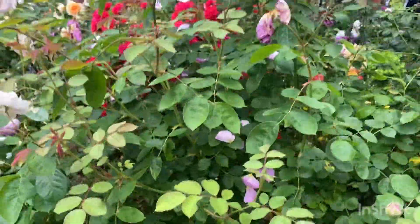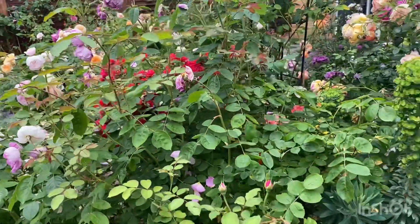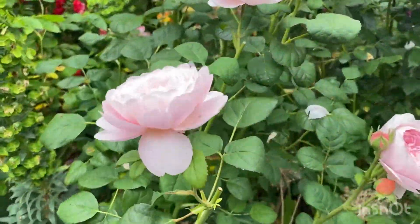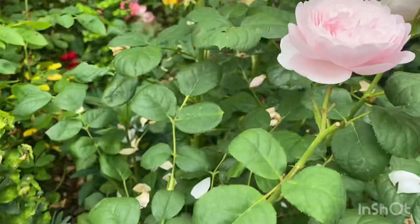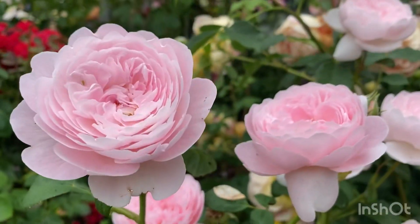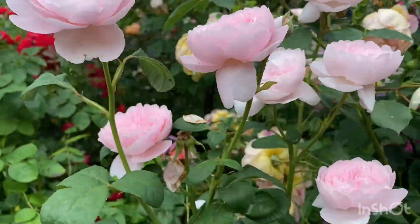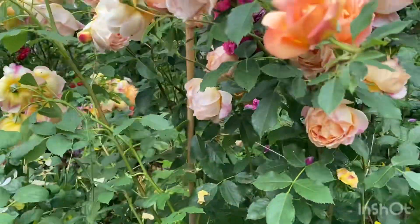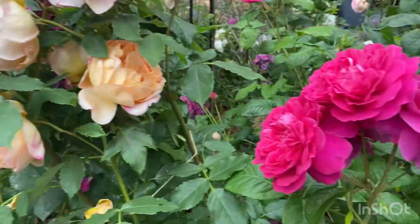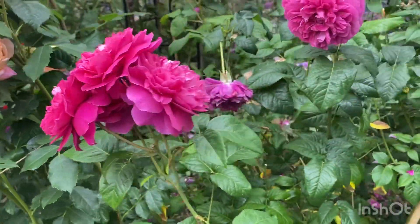Honestly, there's so many roses here — it's a feast for the eyes. He has almost every variety of David Austin you can think of. Queen of Sweden, Lady of Shalott, James L. Austen.